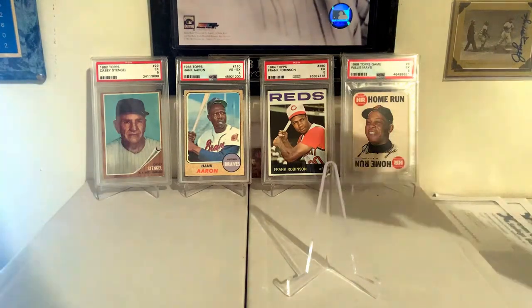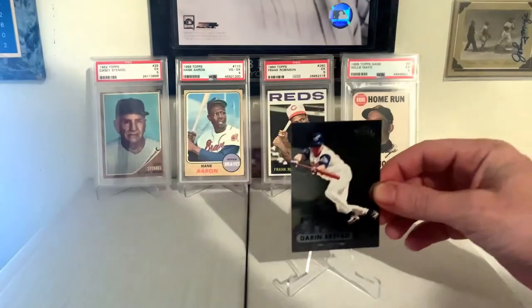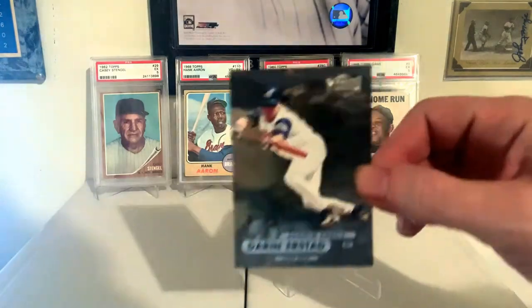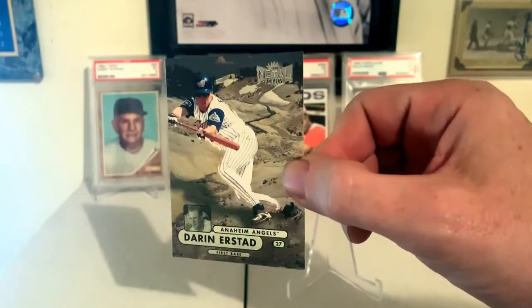1998 Metal Universe, Darren Erstad, who in 2000 had 240 hits or something crazy like that. That's a great-looking set too, really nice set. You can pick one up for pretty cheap and they're really super nice. All the backgrounds are great, and the background on this one isn't even that nice compared to some of the other ones.